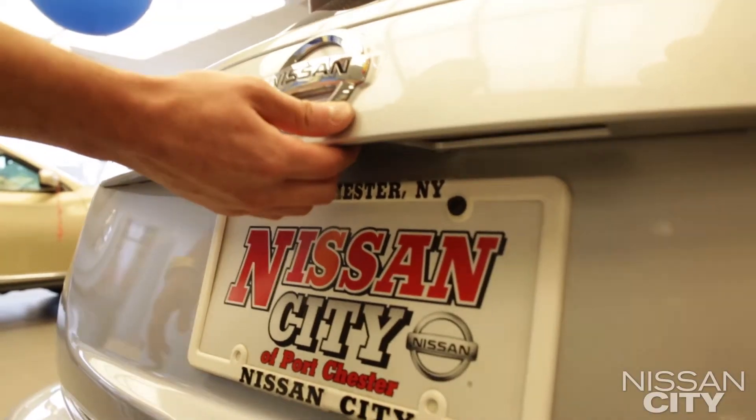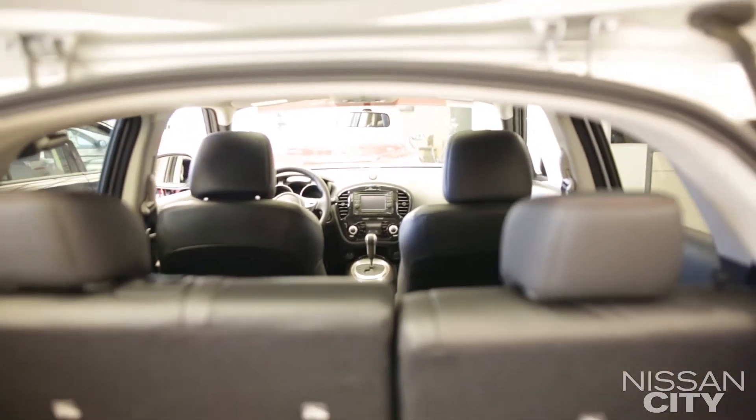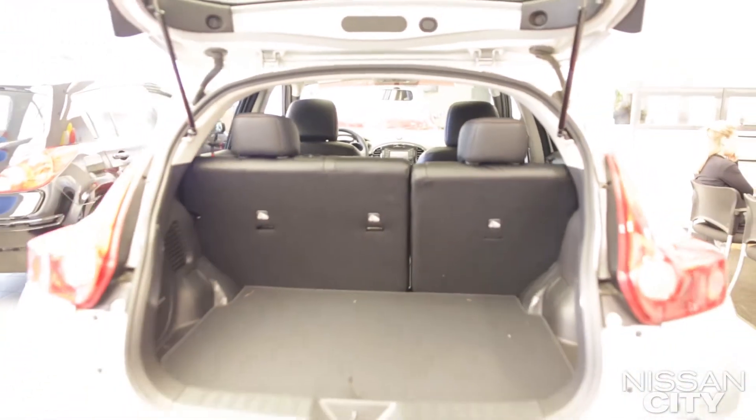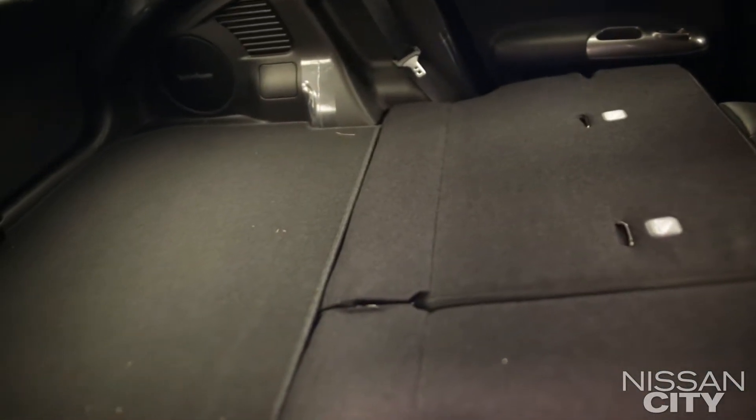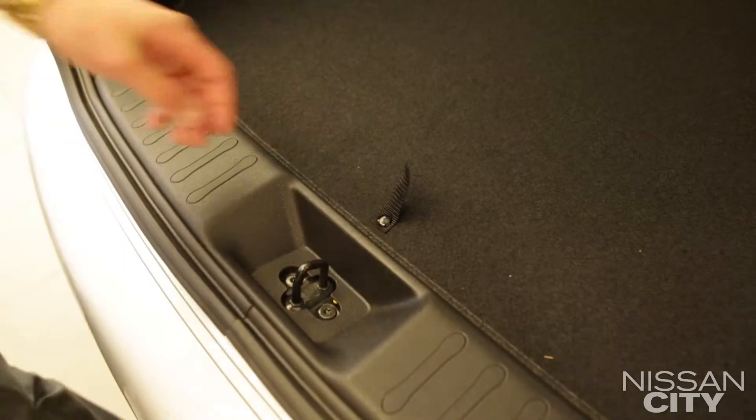To open up the trunk, there's a small lever right underneath the hatch. There's a decent amount of trunk space in there, but the two back seats do fold flat if you need the additional cargo room. Look at all the additional space you have there, and they fold up just as easily. The spare tire is very easy to access as well.